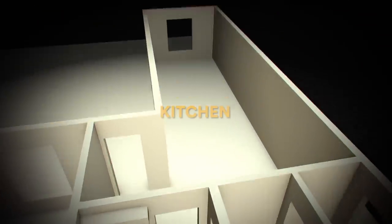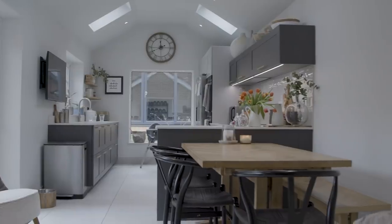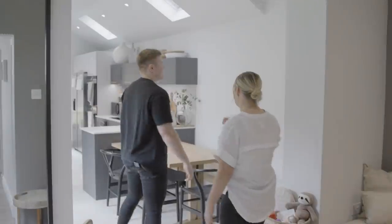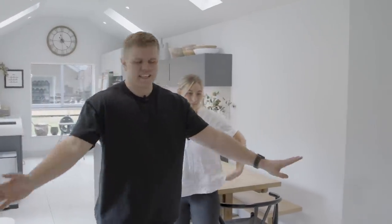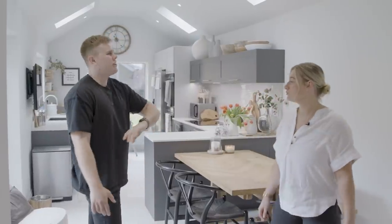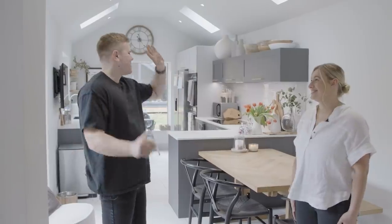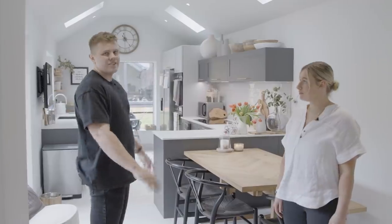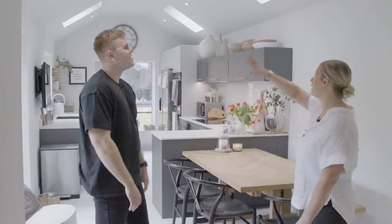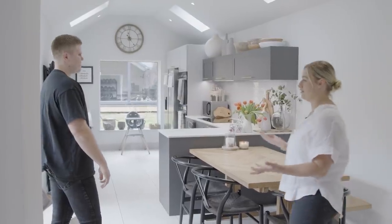From here, into the kitchen. This is our big kitchen diner space. In the very original part of the house the kitchen would have ended here, but luckily the previous owners did a lovely extension. We wanted to put our own stamp on it, so we put in a new kitchen, new tiles, new floors. We absolutely love this space. I love the roof line, I love the height of the roof, I love the skylights.